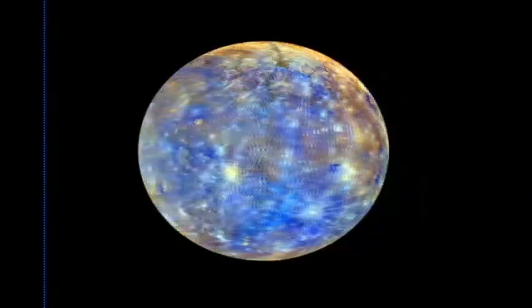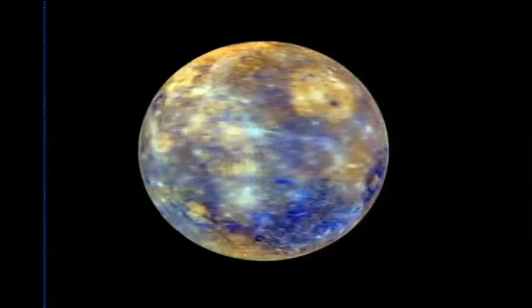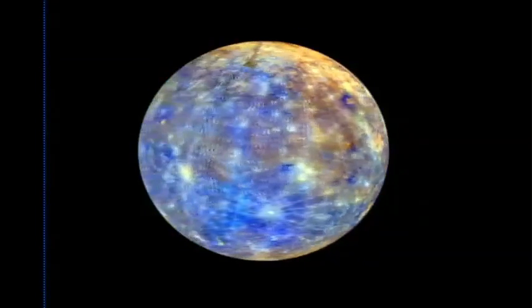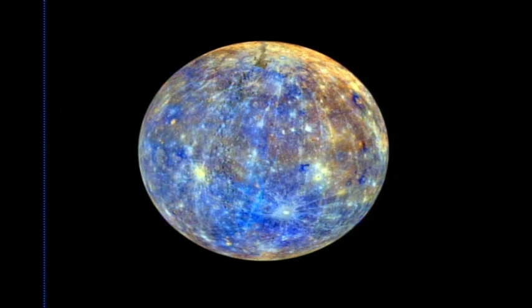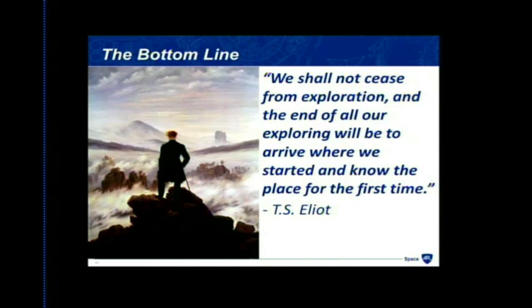A false-color stretched image of Mercury reveals geological features invisible to the naked eye: crater rays, newer impact structures, and ancient lava flows near the north pole. McNutt concludes that despite Messenger costing under half a billion dollars — comparable in real terms to Mariner 10's $100 million in the 1970s — the mission is fundamentally about exploration and learning more about where we live. He hands off to Olivier Barnouin.